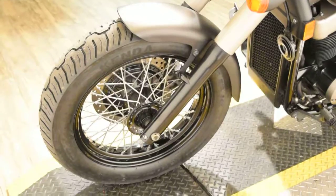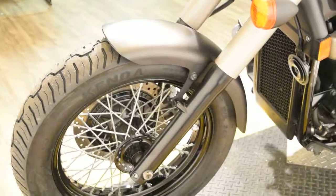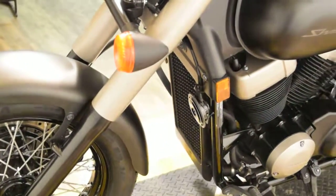We do offer financing — you can fill out the application, which is available on our website. This bike also does have brand new tires.